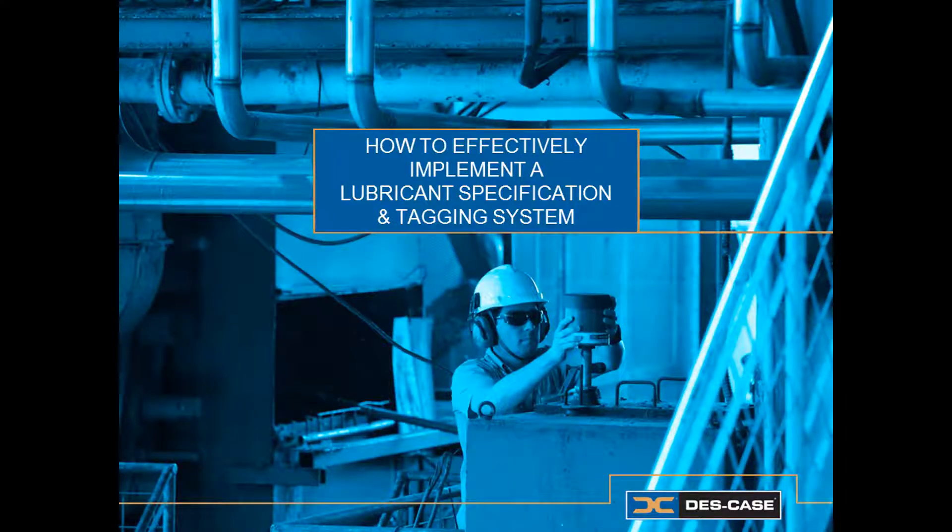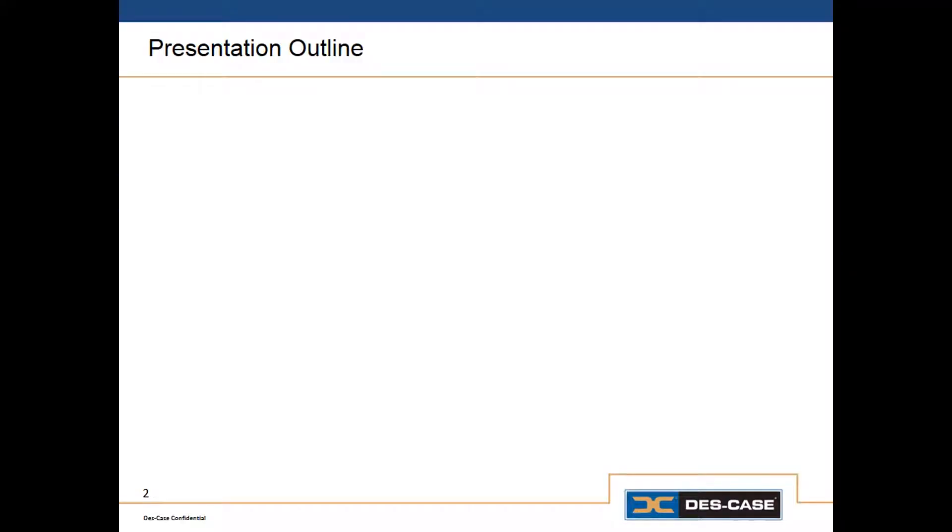Welcome to How to Effectively Implement a Lubricant Specification and Tagging System. I'm Jared Pottinger, Education Services Manager for DeskCase.